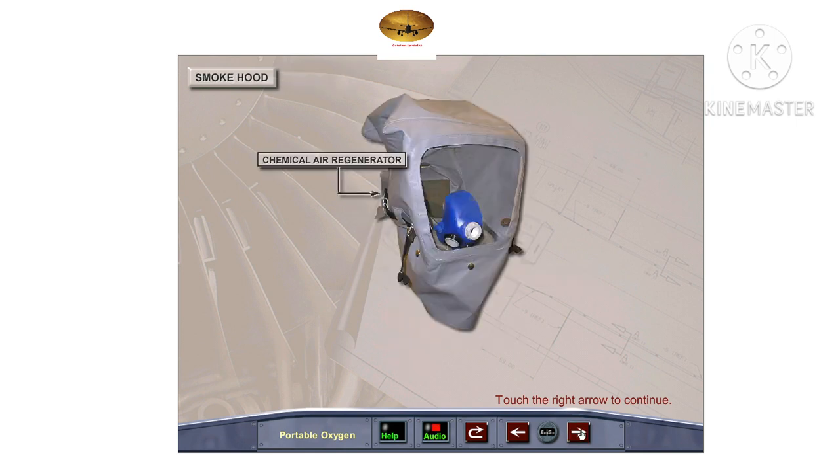Smoke hoods are stored in a vacuum-sealed yellow plastic bag in containers in the cockpit, by the forward cabin attendant station, and by the last row of seats on the aircraft. They provide crew members with protection for vision and breathing while fighting fire and in case of smoke or gases. The hood contains a chemical air regeneration system at the back. An oral nasal mask allows inhalation of regenerated air via the inhalation valve and returns the exhaled breath to the regeneration system. The hood can be used from 15 to 30 minutes depending on the crew member's workload.